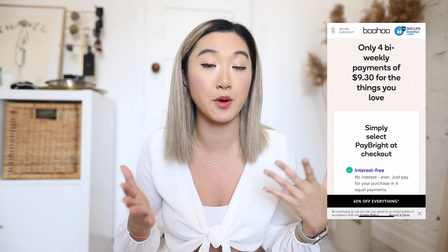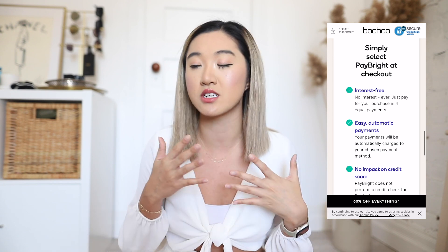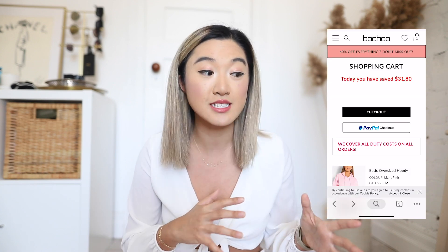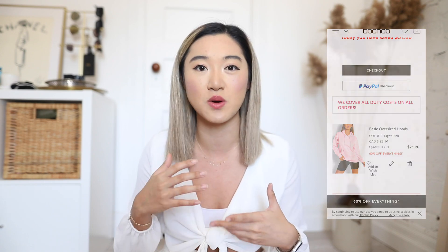Holla to my Canadian girls! Boohoo actually has Paybrite, which is an amazing service that allows you to split up your payment into four separate payments. It has no interest when you pay it on time based on your payment schedule, which is a really great option. Boohoo also covers all duties, which I think is incredible — you never know what the duty cost is going to be, and they cover that. It's showcased on their site, which shows a little Canadian appreciation.